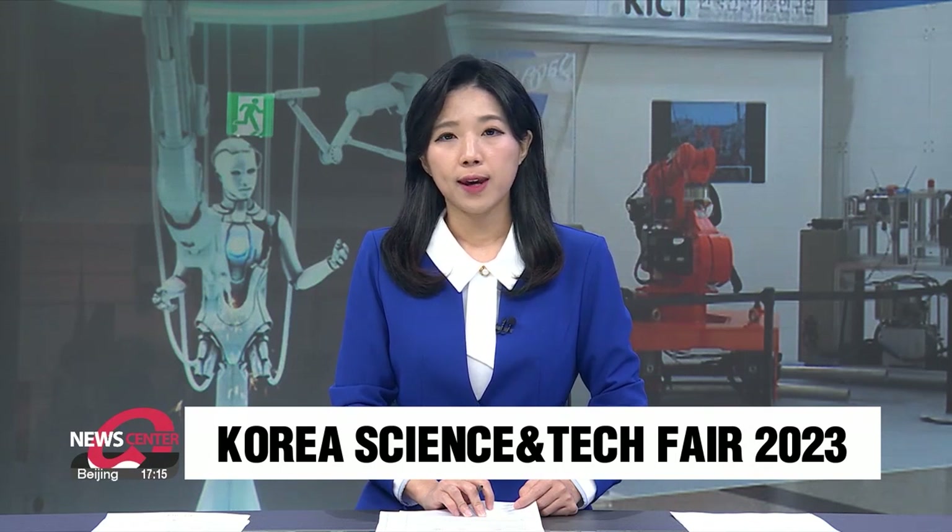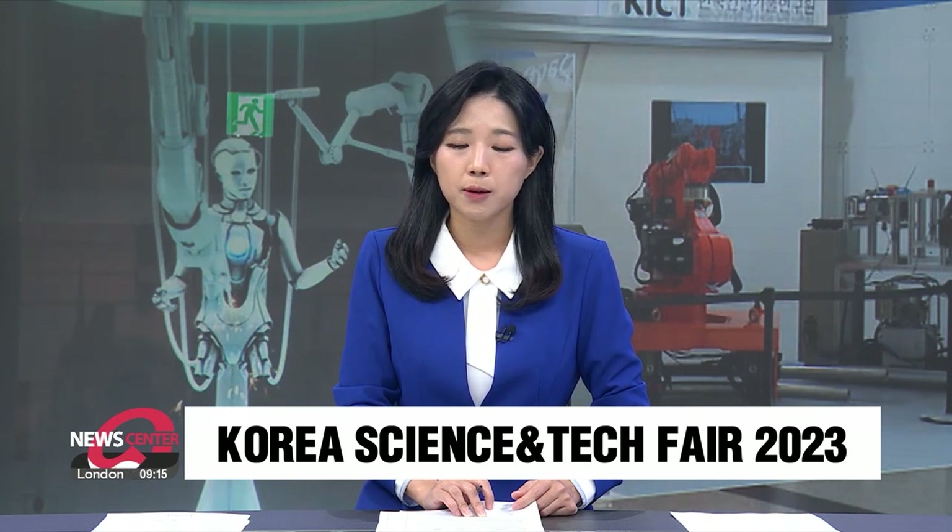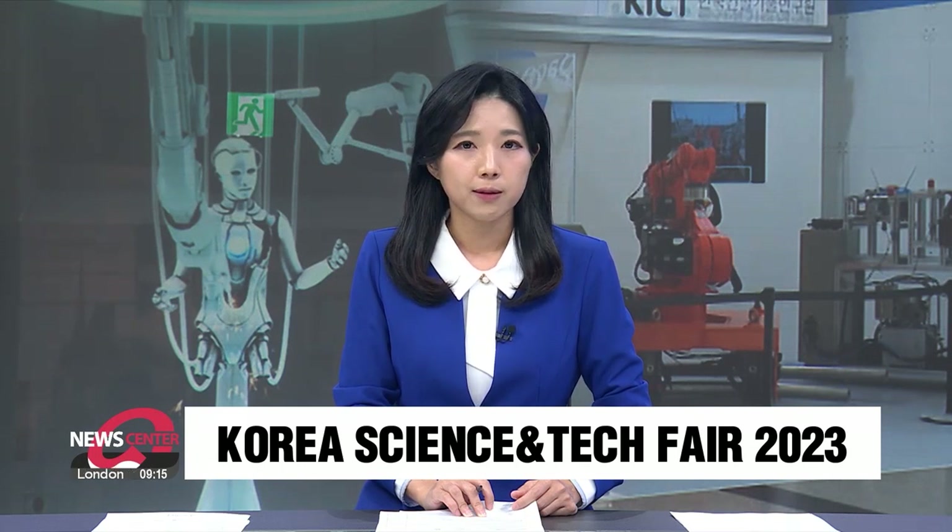The Korea Science and Technology Fair 2023 kicked off its four-day event starting from today. There you can get a chance to explore indigenous space technology from Korea's lunar orbiter Danuri to space rocket Nuri, as well as quantum computers and much more. Shin Se-byeok takes us there.